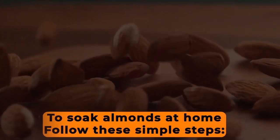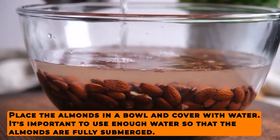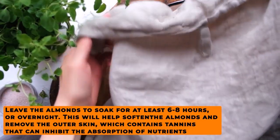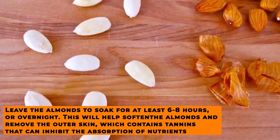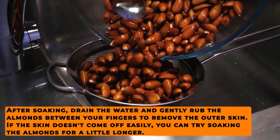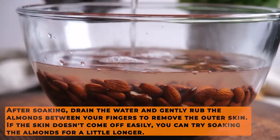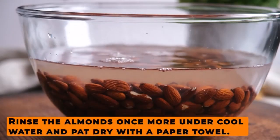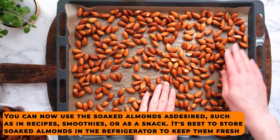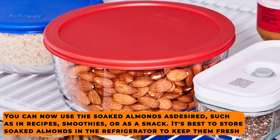To soak almonds at home, follow these simple steps. Rinse the almonds under cool water to remove any dirt or debris. Place the almonds in a bowl and cover with water — it's important to use enough water so that the almonds are fully submerged. Leave the almonds to soak for at least six to eight hours, or overnight. This will help soften the almonds and remove the outer skin, which contains tannins that can inhibit the absorption of nutrients. After soaking, drain the water and gently rub the almonds between your fingers to remove the outer skin. If the skin doesn't come off easily, try soaking the almonds for a little longer. Rinse once more under cool water and pat dry with a paper towel. You can now use the soaked almonds in recipes, smoothies, or as a snack. It's best to store soaked almonds in the refrigerator to keep them fresh.